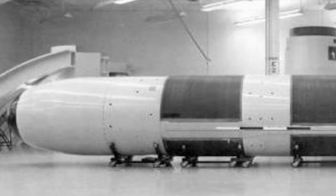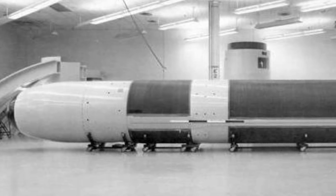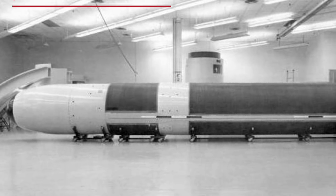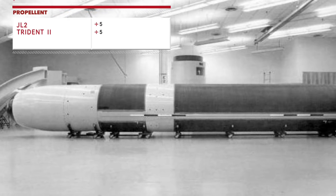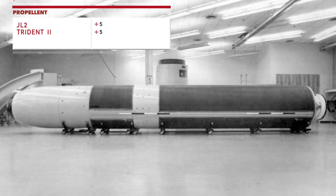JL-2 is a three-stage solid-propellant ballistic missile. The Trident-2 is also a three-stage rocket, each stage containing a solid-fuel rocket motor. Solid-fuel missiles can stand ready for extended periods of time with little maintenance, and solid fuel was the choice for both countries. This category is a tie.